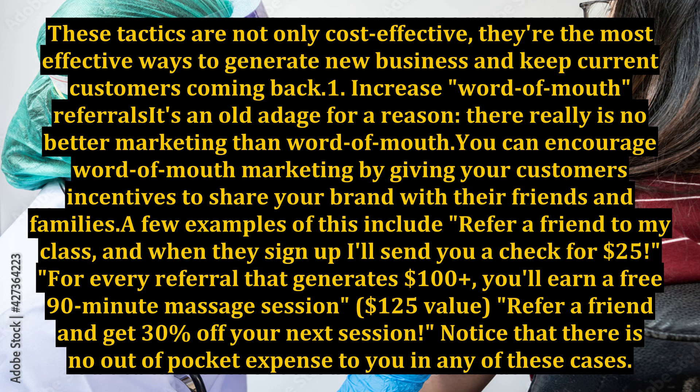they're the most effective ways to generate new business and keep current customers coming back. 1. Increase word-of-mouth referrals. It's an old adage for a reason — there really is no better marketing than word-of-mouth. You can encourage word-of-mouth marketing by giving your customers incentives to share your brand with their friends and families. A few examples include: refer a friend to my class, and when they sign up, I'll send you a check for $25.